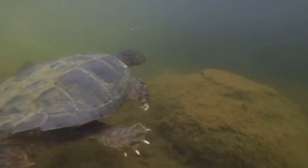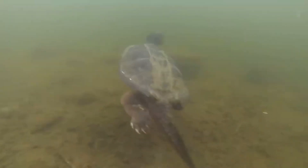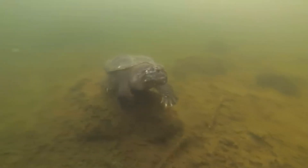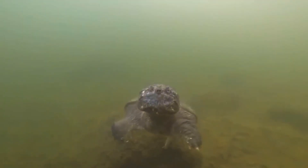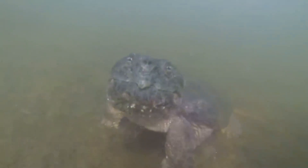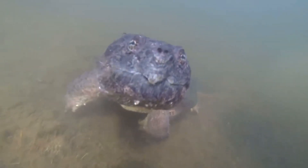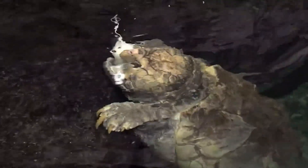Unfortunately, the alligator snapping turtle faces a number of threats, including habitat destruction, pollution, and illegal poaching for the pet trade and consumption. Many populations have declined significantly in the past few decades. Conservation efforts are underway to protect this ancient species. By preserving their habitats and regulating hunting, we can ensure that the alligator snapping turtle remains a vital part of our ecosystem for future generations.